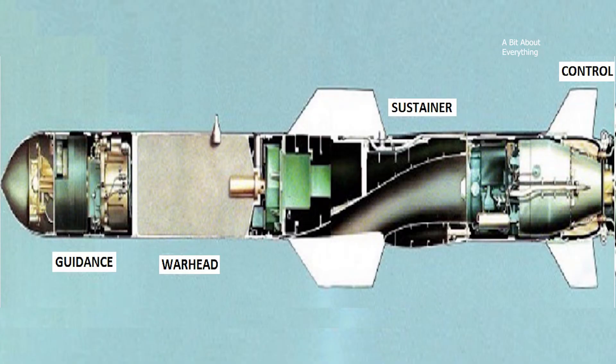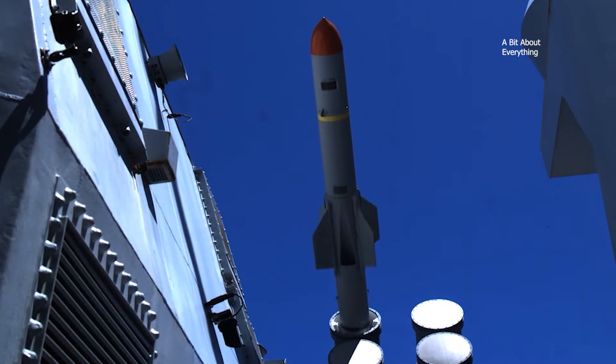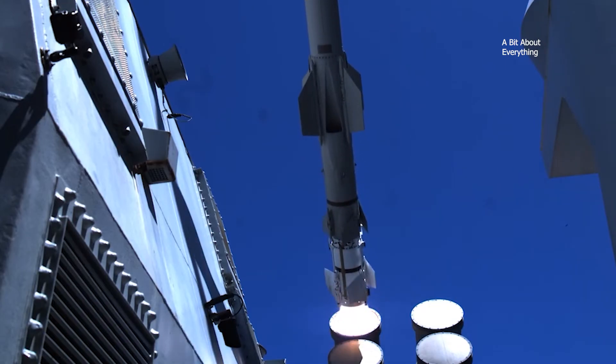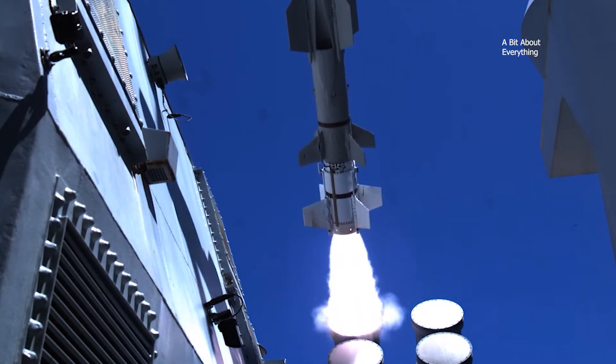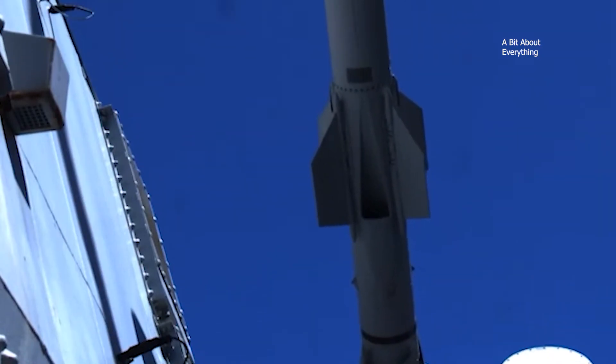The Harpoon missile has a modular design and consists of four compartments: the instrument compartment containing the guidance and system equipment, followed by the warhead compartment, the main engine compartment, and the tail compartment. Four X-shaped wings are installed in the middle part of the rocket body and fold and unfold after launch. The engine air intake is located in the lower part of the rocket body, between the lower pair of wings.